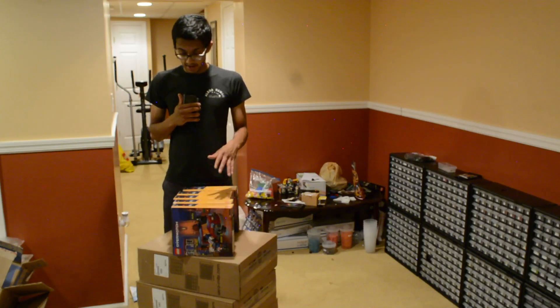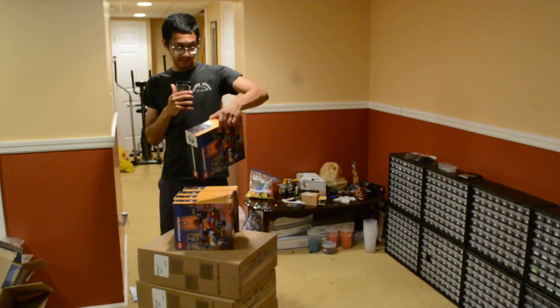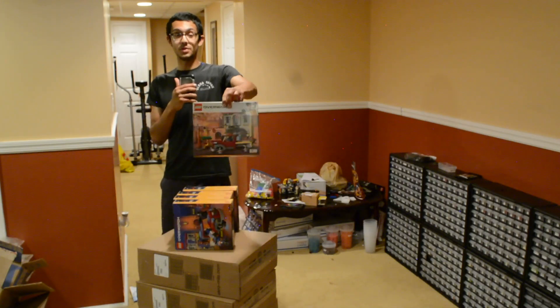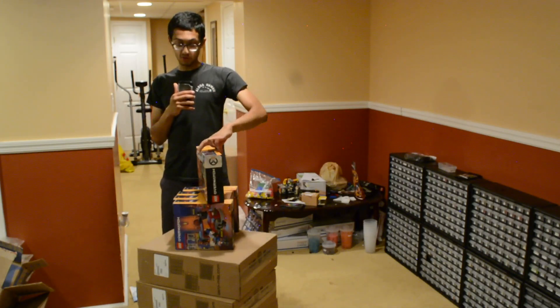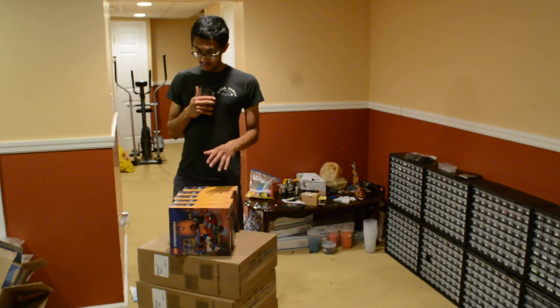Over here I have set number 75972 — this is the Dorado Showdown. I got this for $20.99 at Barnes & Noble. You can check it out — I don't think it's available online right now, but check in store, it might be there near you. I'm going to part out five of those to the store today.